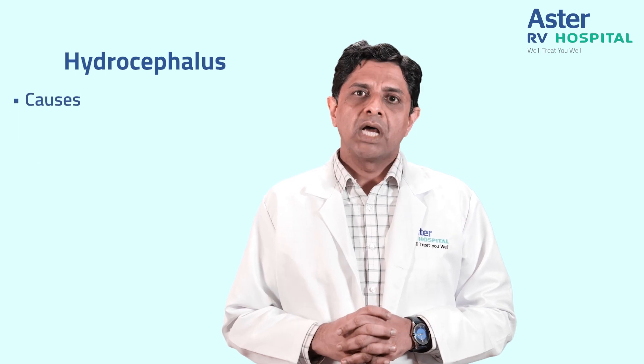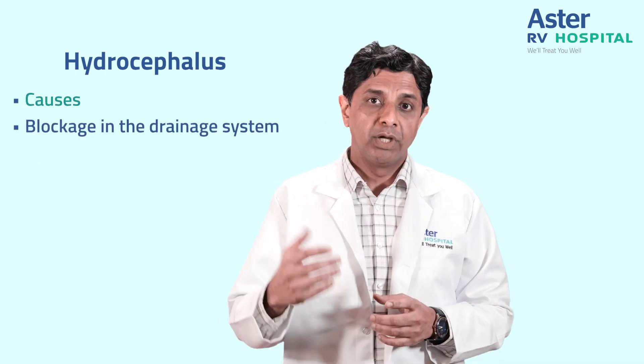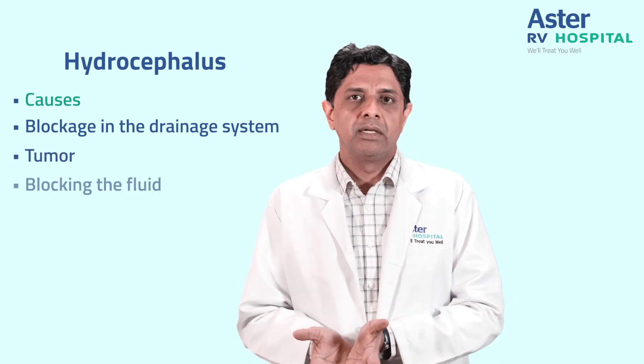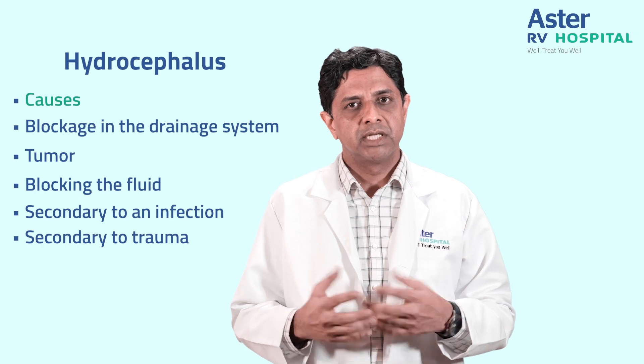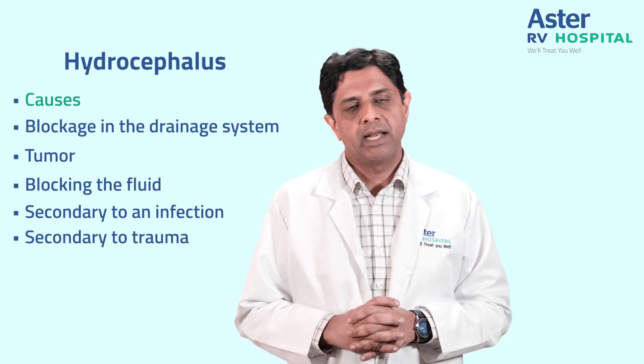The causes for hydrocephalus are many. Sometimes it may be a blockage in the drainage system. There may be a tumor which is producing excess CSF or blocking the fluid, or it may be secondary to an infection. Very rarely, especially in the elderly, it may occur secondary to trauma following a head injury, or many times without any known reason.